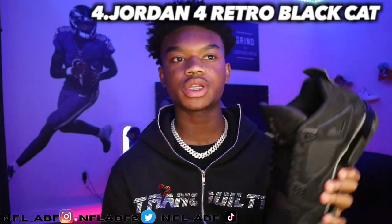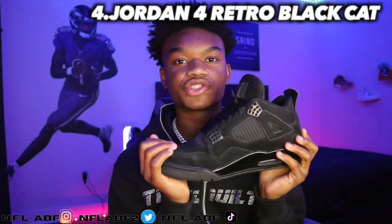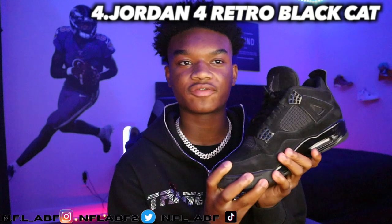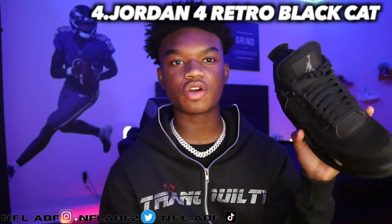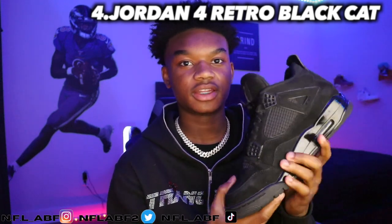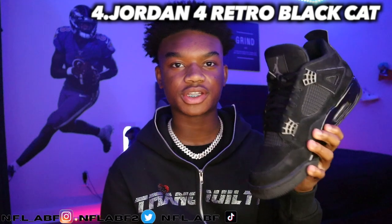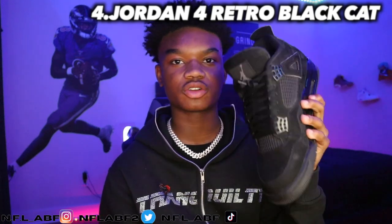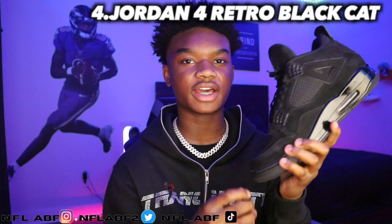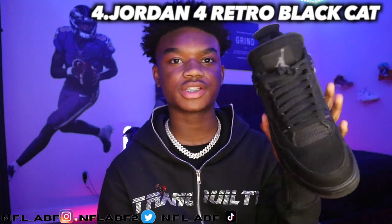Moving into the fourth shoe, it would be the Jordan 4 Black Cat, which came out in 2020. It retailed for around $190, and personally this is my favorite shoe — I wear this shoe every day. It's now going for around $889, but luckily I did not pay that. Even if I could resell it, I wouldn't because I love this shoe so much.